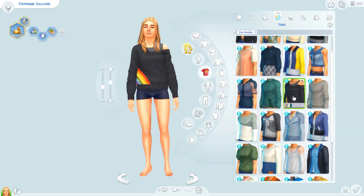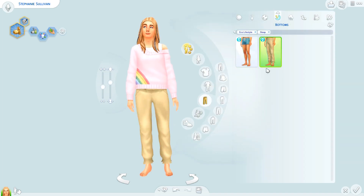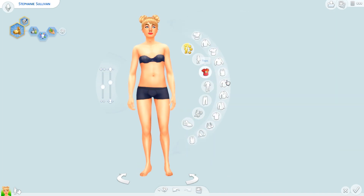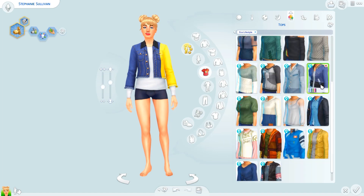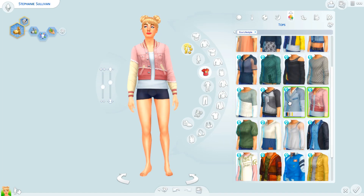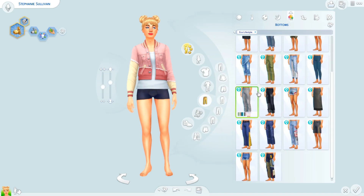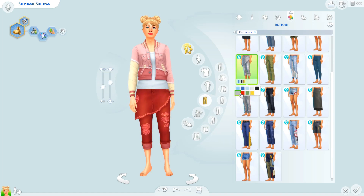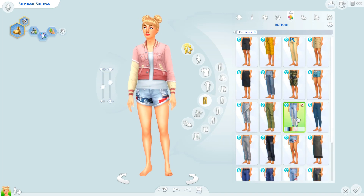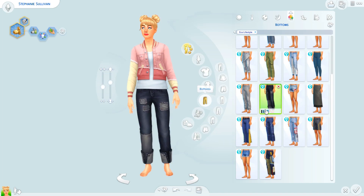That denim skirt outfit is what I'm going to be giving her for her party outfit. I'm also giving her this sweater she has on right now for her sleep outfit. I think I gave that sweater to another sim for their winter outfit, but I've used that sweater — the one with the little rainbow detail on it — for like three sims by now because I just love it. I'm going to be giving it to every single sim I make from now on. Probably my sim self will also be wearing it.